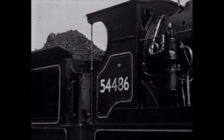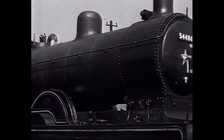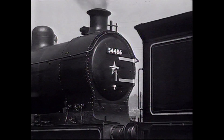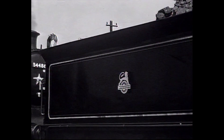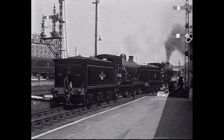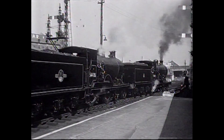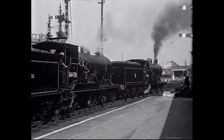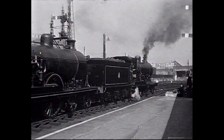The locomotives reversed down onto a train in Perth Station. This was not, however, the train which was to be filmed. That was the overnight mails and sleeper which ran nightly from Euston to Inverness, arriving at Perth in the early hours, which would have made filming impractical. Therefore, a dummy run was arranged for the previous day, and this is what we see here, with the locomotives making a number of false starts for the cameras.